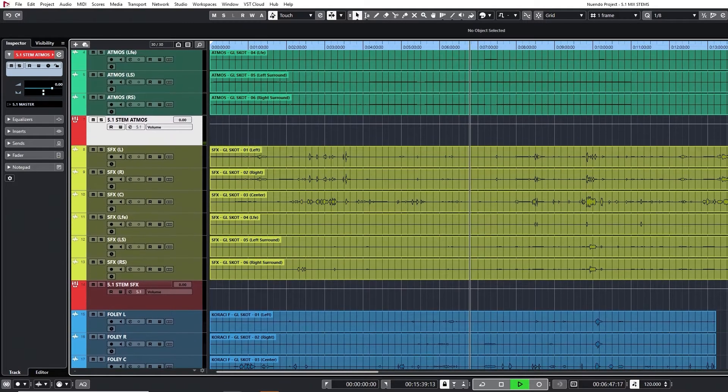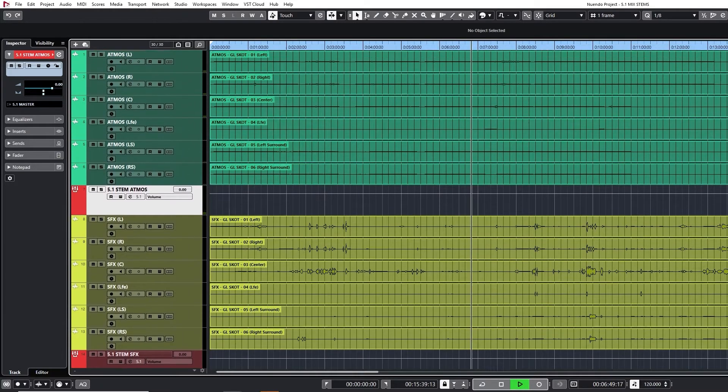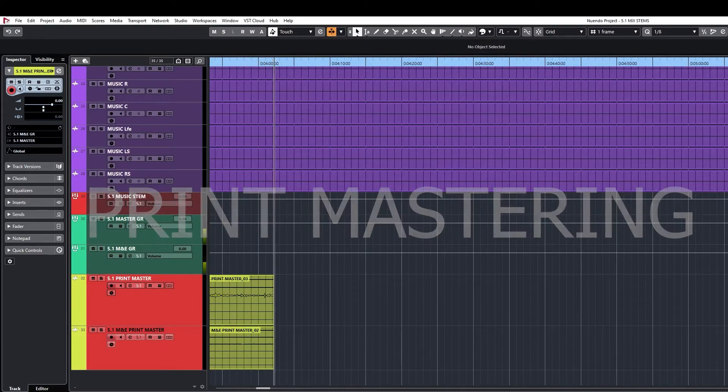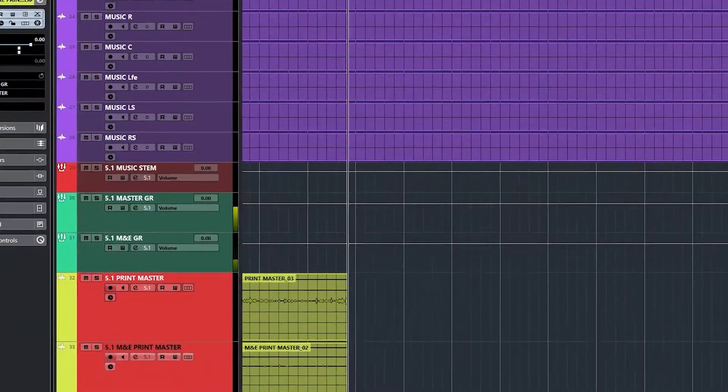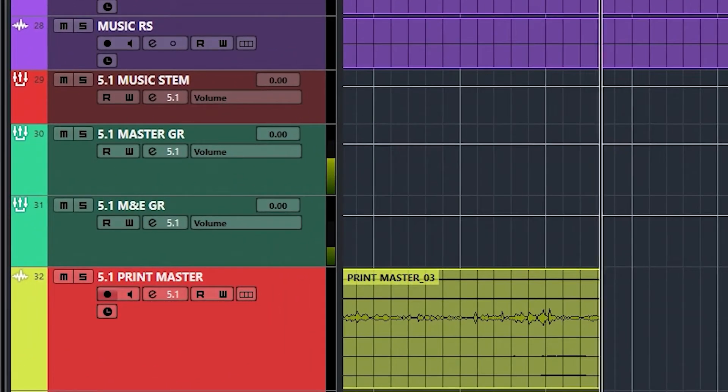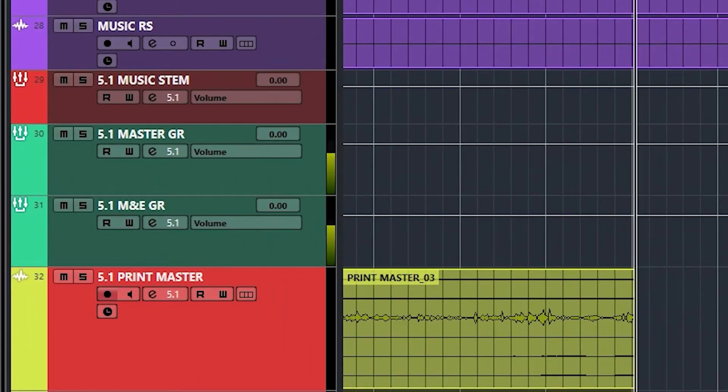After the mix is completed and approved, films generally require one last step called print mastering. Because we end up with stems in the mix, print mastering is a process where we combine the various stems into a final composite soundtrack — the final version used for duplication and distribution.